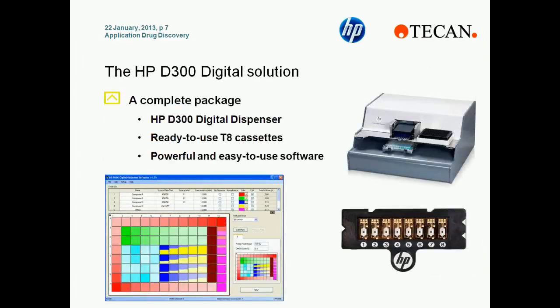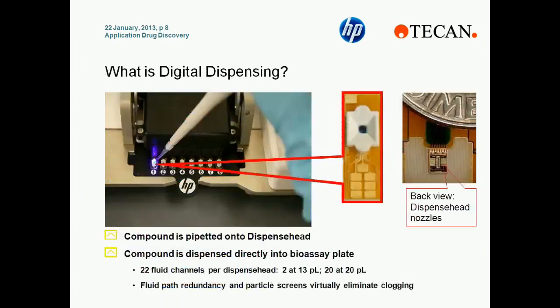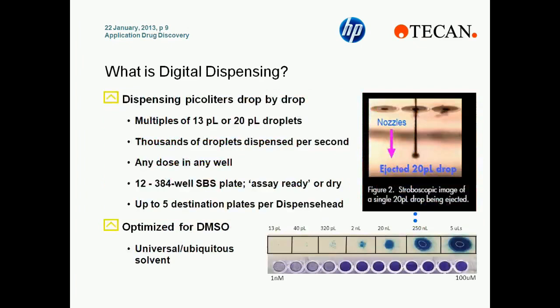The HPD300 includes the digital dispenser itself, a ready-to-use T8 cassette that dispenses the compound, and a software package that's powerful and easy to use. The T8 cassette is comprised of a printhead very similar to the one used on your printer at home. The operator only has to load a few microliters of compound in DMSO to the cassette, and then each of the 22 dispense head nozzles dispenses either 20 picoliter or 13 picoliter droplets directly into a destination plate. Here we can see an example of a potential dose-response curve, where at the low end only 13 picoliters — one droplet — is dispensed, all the way up to 5 microliters, which would be many droplets, with doses in between.